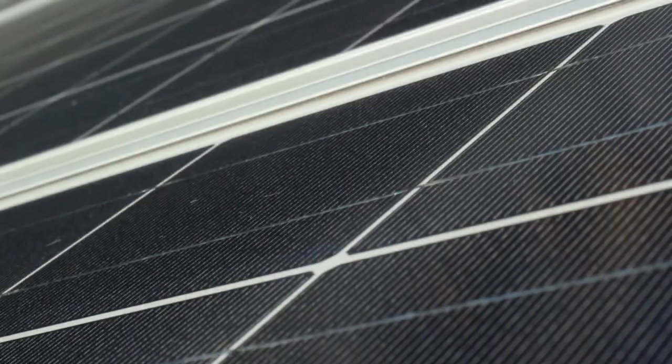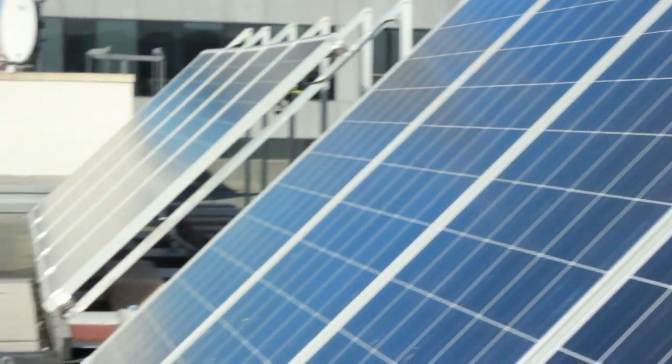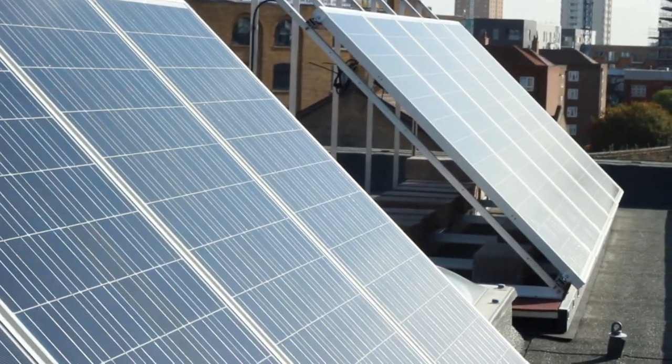Solar PV is very easy to install. It can be positioned on an existing roof structure — whether a flat roof or pitched roof — and it's a clean source of energy. I'm massively excited about the opportunity solar PV has to offer: tax-free income from feed-in tariffs, which can generate yields between nine and twelve percent, enhanced capital allowances from the installation, speed of installation, no moving parts, and from our point of view we really do see it as the way forward in renewable energy in the UK.